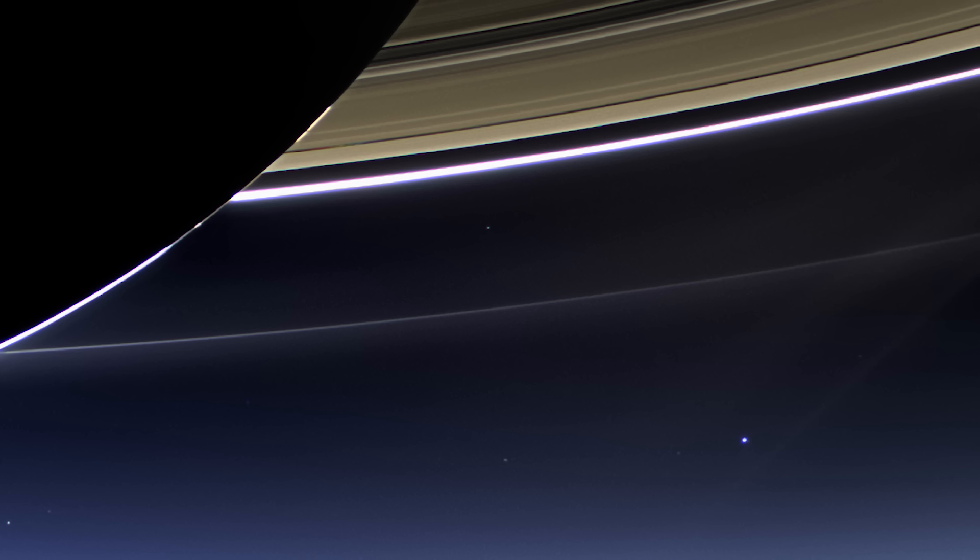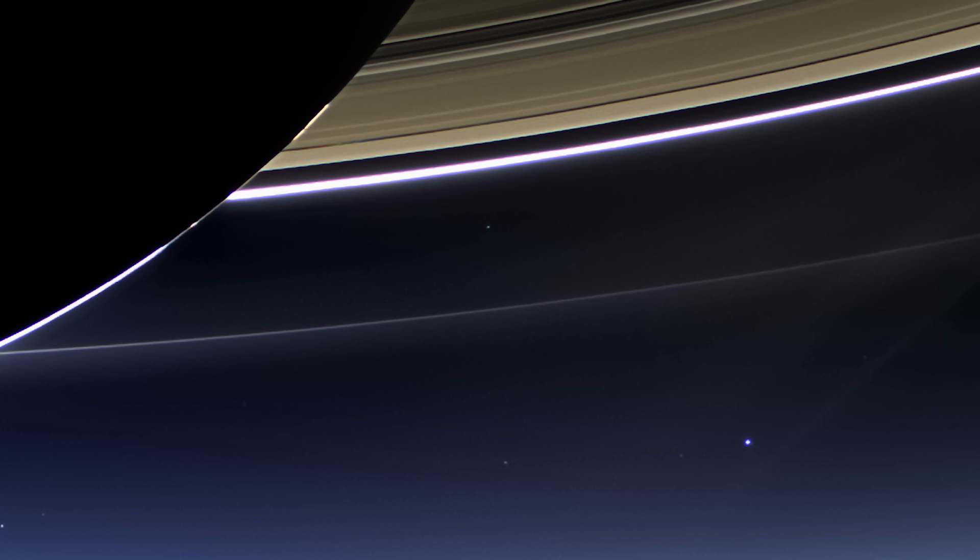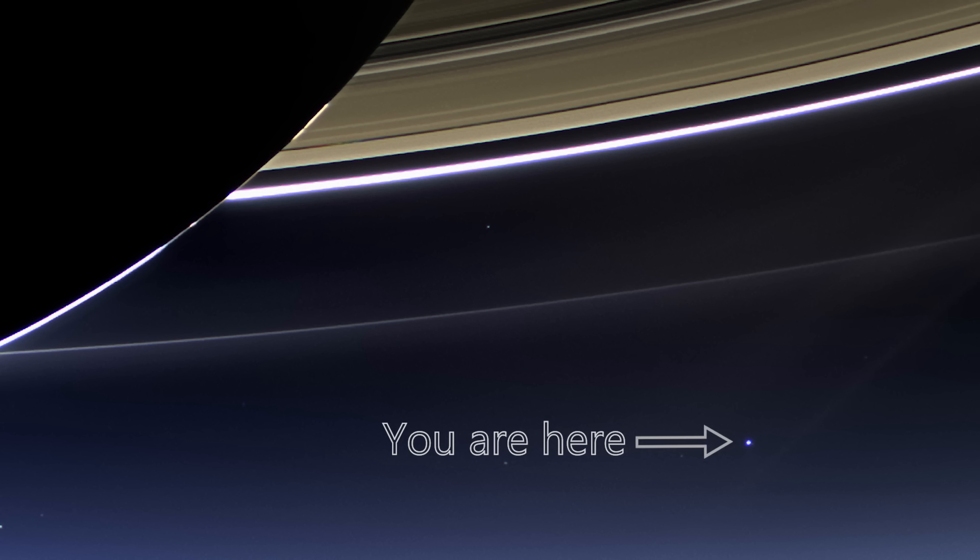This will probably be remembered as the most famous image from the Cassini mission, capturing Earth as a distant bright blue dot, 898 million miles away.